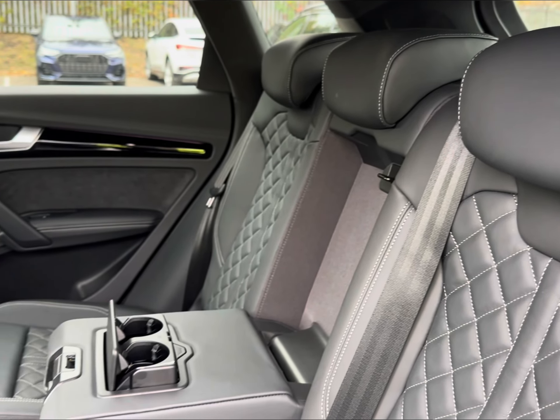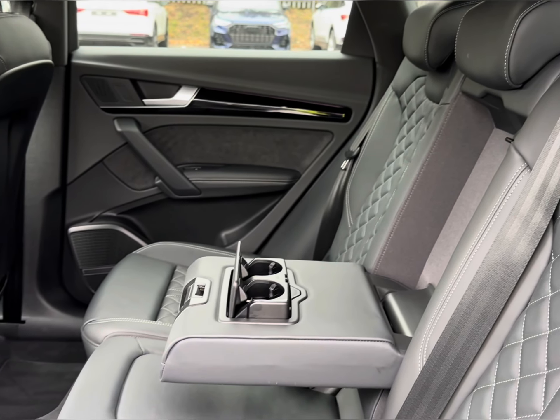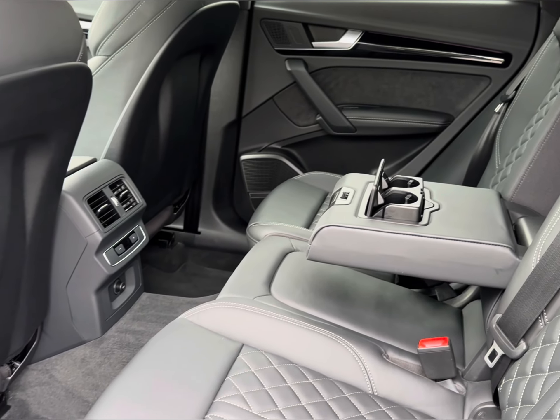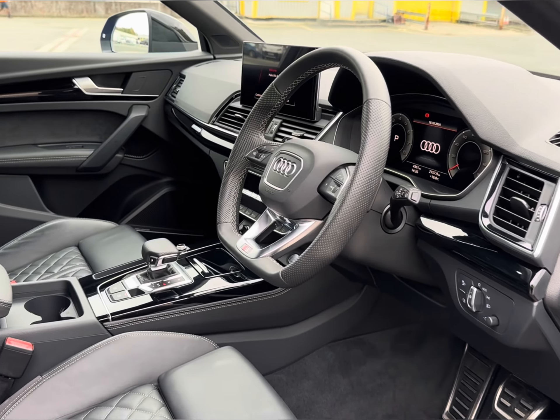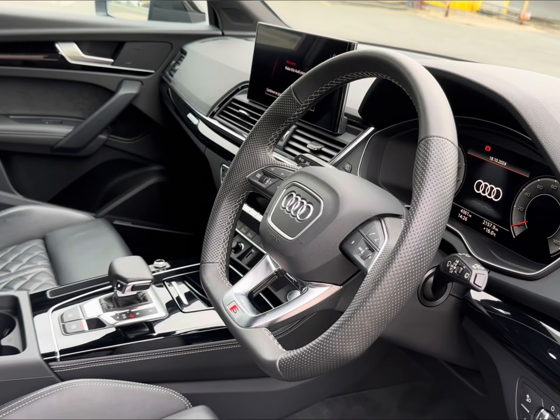The luxury continues with your fine Nappa leather with a stitched diamond design and access to your pull-down armrest and three-zone climate. The front seats come electronically adjustable to get into your required position with ease.